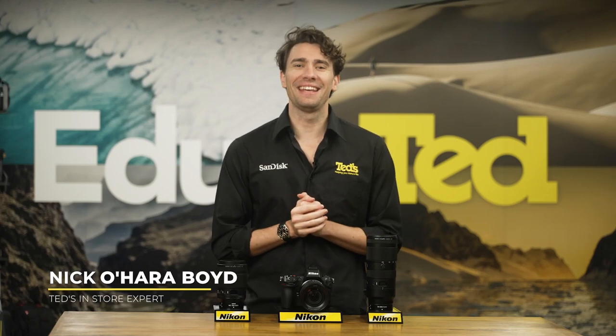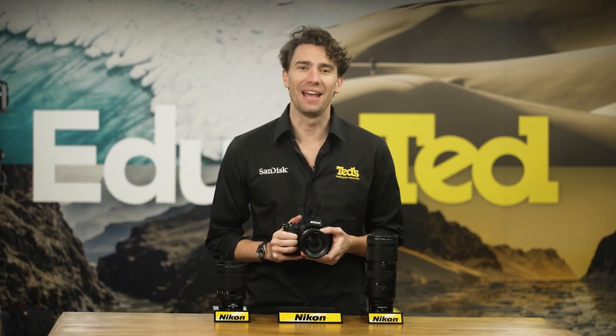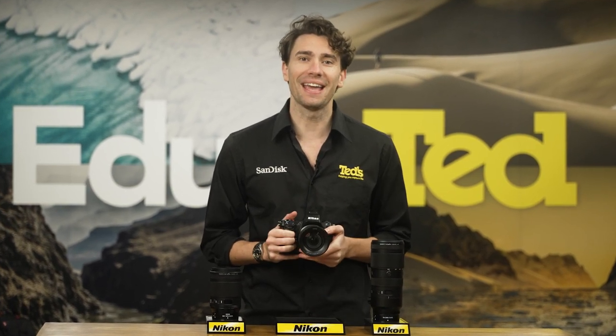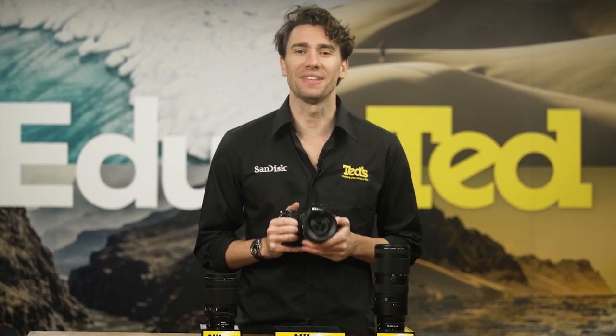Hey there, it's Nick here, getting you educated about a brand new mirrorless camera that is hot off the press — the Nikon Z8. With their flagship Z9, Nikon reminded us what they had to offer professional users. With this new Z8, they've enticed the same audience but with a more portable, travel-friendly package. Let's take a closer look and see what this camera can do.